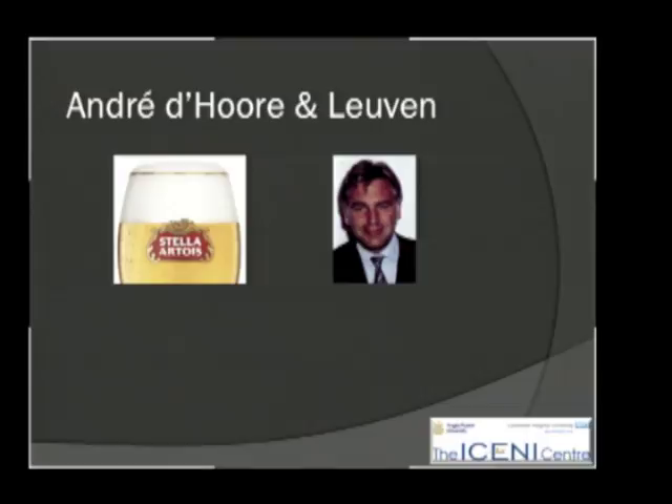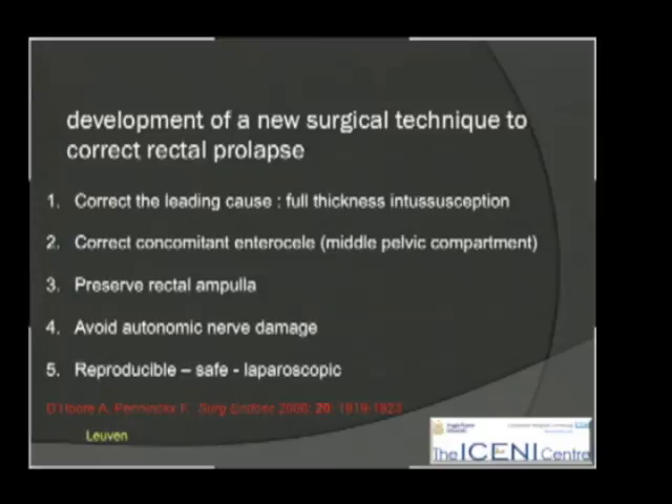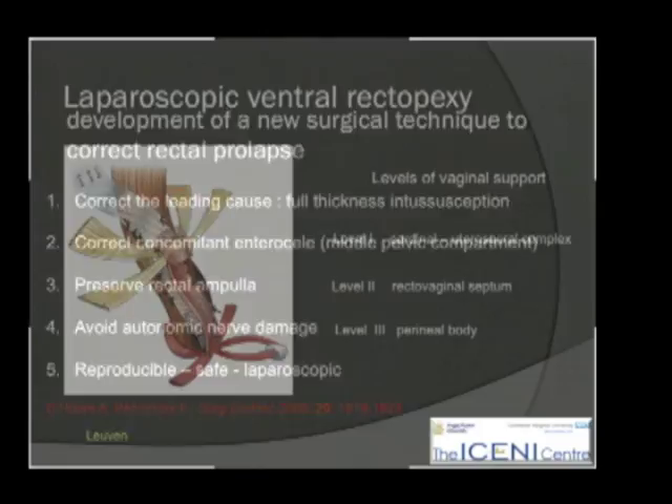He devised this operation in the early part of this millennium. The thesis of his approach was to deal with the components of rectal prolapse: to address the full thickness intussusception, to get rid of the concomitant enterocele in the pouch of Douglas, but preserve the rectal ampulla in as near normal a status as possible while avoiding any nerve damage. Finally, to make an operation that was not confined to the originator alone, but sufficiently straightforward for others to take up.